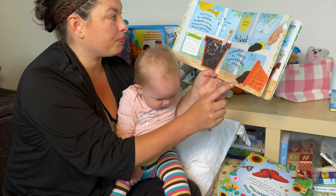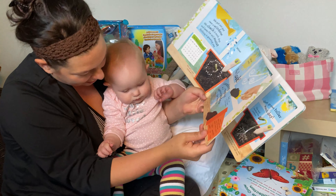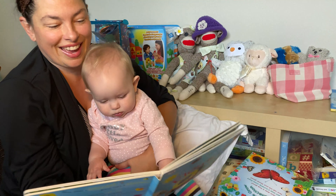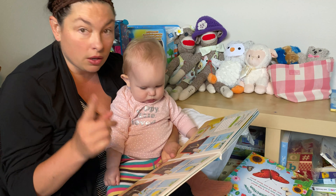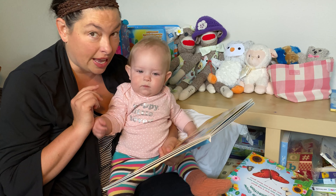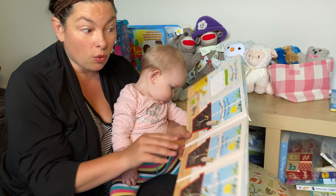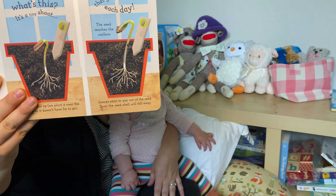The seed splits and a tiny root pushes out. Look on the pages and find the things that plants need to grow: light and warmth, water, air, and soil — kind of just like humans. After many days and many sleeps, we still can't see anything growing above the soil. The roots take in water and food from the soil. But then — it's a tiny shoot! The seed goes up and grows taller each day. The seed reaches the surface and leaves start to pop out, and soon the seed shell will fall away.